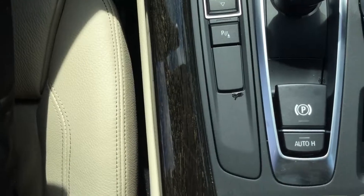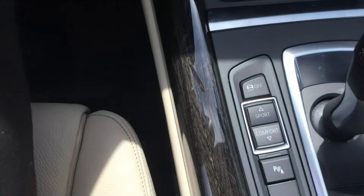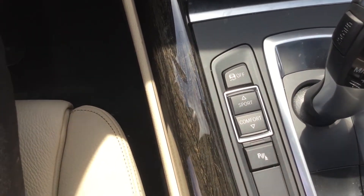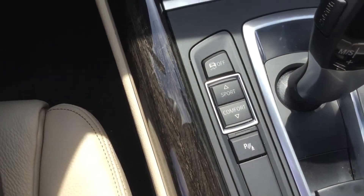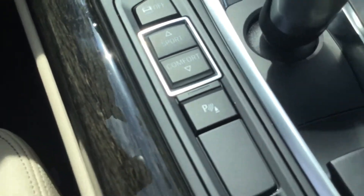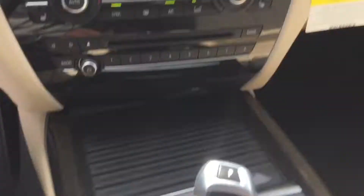You have your auto hold and the electric park brake. Your different driver dynamic controls such as Sport, Comfort, and Eco Pro. Stability and traction control on and off are the click of a button. You also have your park distance control, which allows you to view your rear-view camera as well.